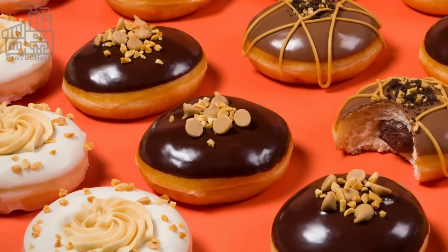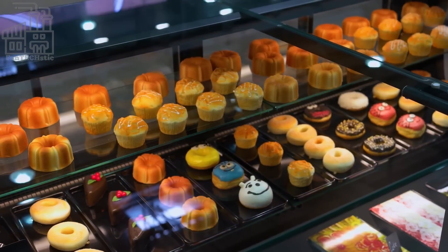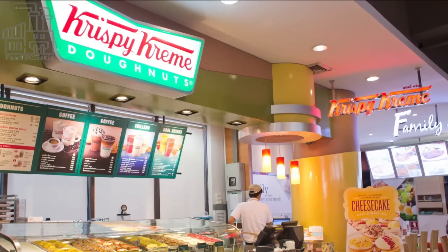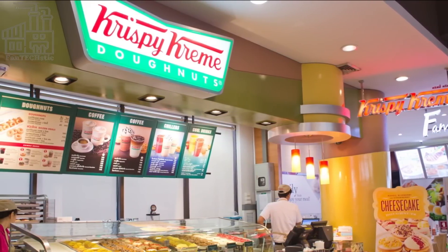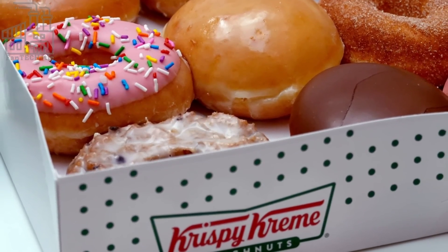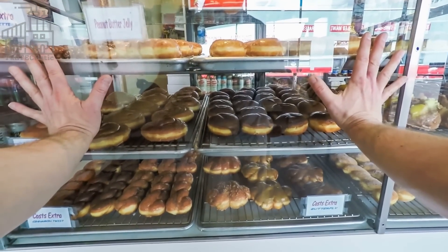These variants are sold in all of the 1,400 Krispy Kreme restaurants worldwide. In addition to the delicious doughnuts, other products they offer include iced beverages, coffee, soft drinks, other pastries, hot chocolate, and more. In the US alone, there are 307 Krispy Kreme outlets, all of which offer the many flavors of doughnuts that the company produces. If you have a sweet tooth or a craving to satisfy, you will definitely find a flavor that tickles your fancy in the outlet closest to you.